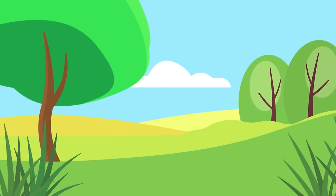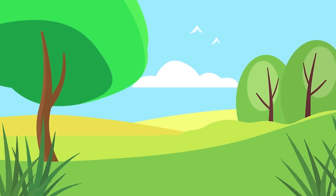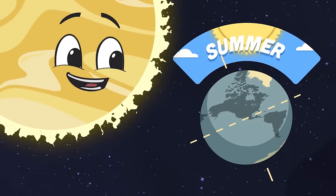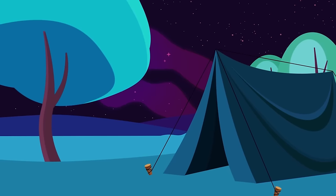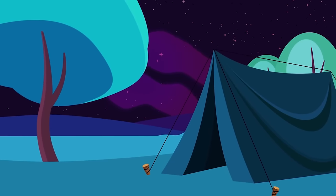After spring comes the warmth of the summer months. When the northern hemisphere is tilted fully towards the sun, the north fully warms up and summer has begun. In the summer, you can swim and play outside until late and go camping with your family. Summer's warming great.